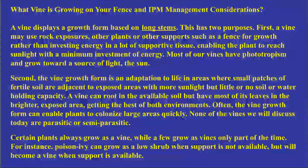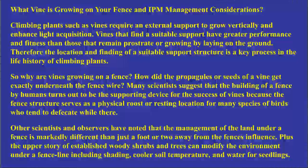Climbing plants such as vines require an external support to grow vertically and enhance light acquisition. Vines that find a suitable support have greater performance and fitness — overall health — than those that remain prostrate. But most of these vines can also be found growing on flat or rolling ground without a support system. The location and finding of a suitable support structure is a key process in the life history of climbing plants, which is why vines are growing on fences.